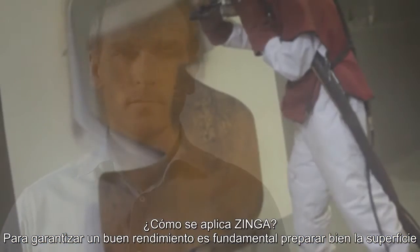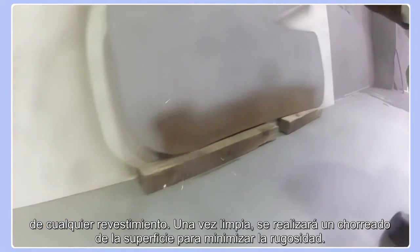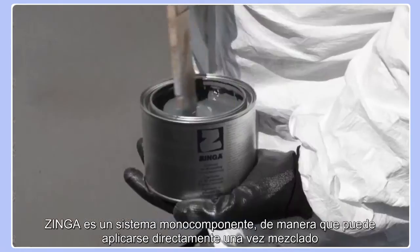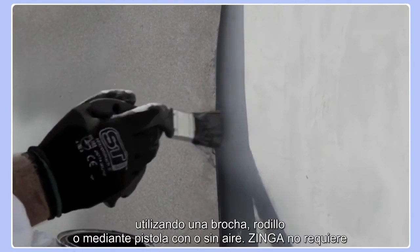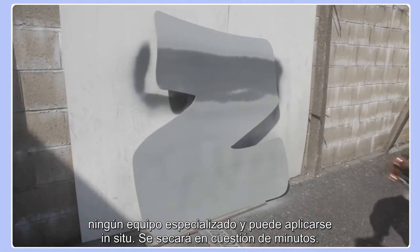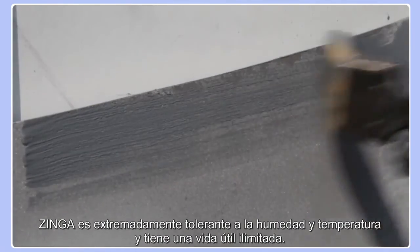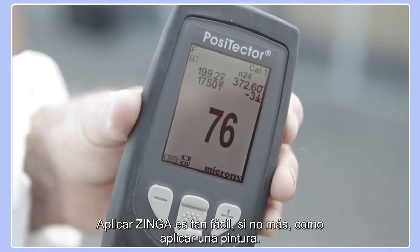Surface preparation is key to a good performance of any coating. After cleaning, blasting provides adequate roughness. Zynga is a single component system and after thorough stirring, it can simply be applied using a brush or a roller, or using compressed air or airless spraying. Zynga doesn't require any specialized equipment and it can be applied on site. It will dry within minutes. Zynga is extremely moisture and temperature tolerant and has unlimited shelf life. The application of Zynga is as easy, if not easier, than applying a paint.